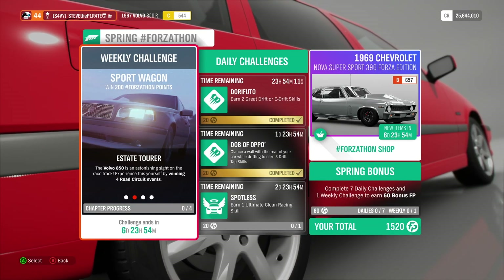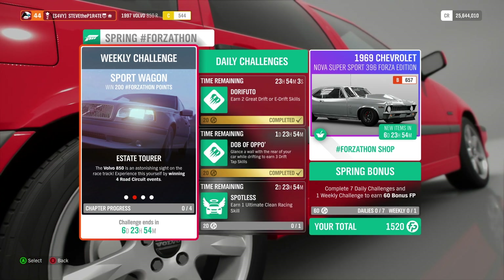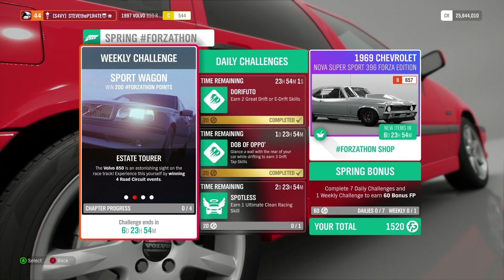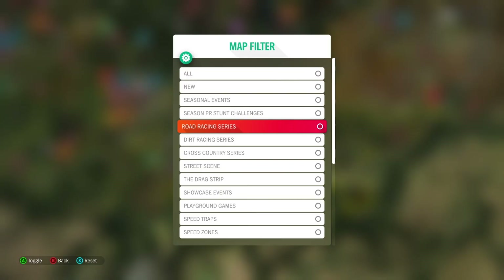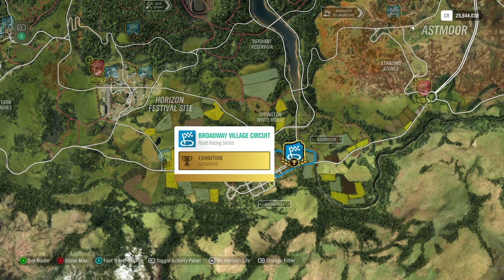Next we have Estate Tourer. The Volvo 850 is an astonishing sight on the racetrack — experience this yourself by winning four road circuit events. Head on over to the map and use the filter option to select Road Racing Series. This will show all the road racing series events you have unlocked, and the ones you need to use are circuit events, like this one right here called Broadway Village Circuit.